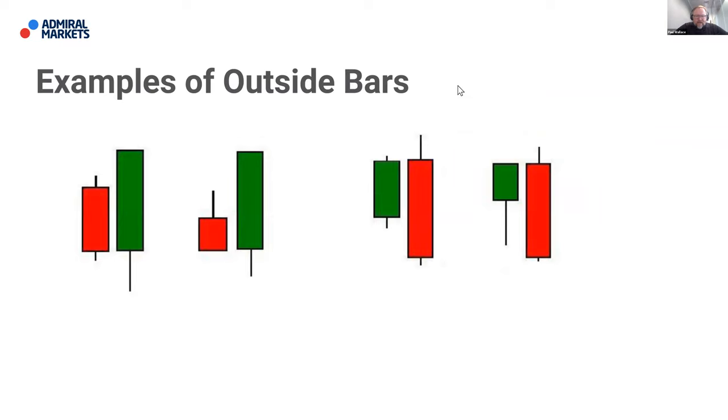What I like to see is a strong engulfing candle, meaning there's a strong body there — because it gives me a psychological representation of what's happening in the market. Think about what has happened for an engulfing candle: price has probably been drawing down, puts in a bearish candle, then the next day pushes to the low, turns around, trades back up past the open, and closes right on its highs. That gives us a good indication that the bulls stepped in and wrestled control of that market, so the opportunity is more likely to be a bullish one.